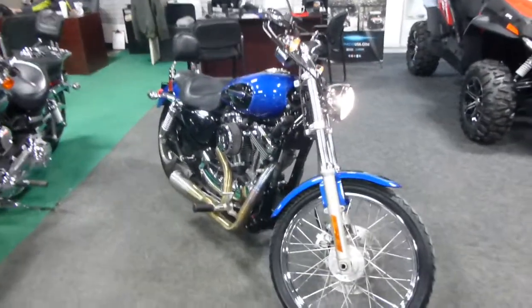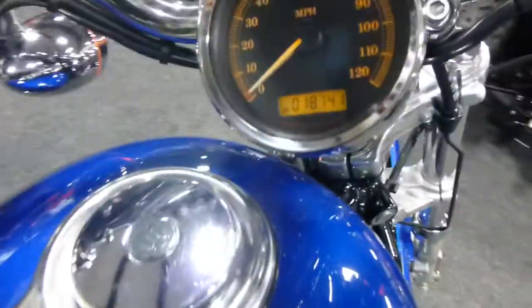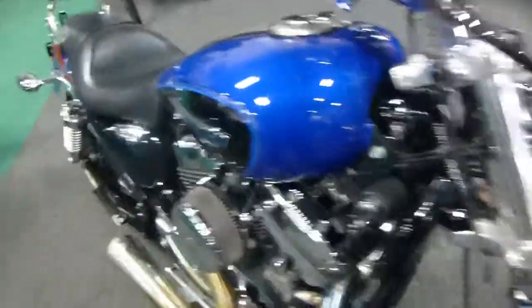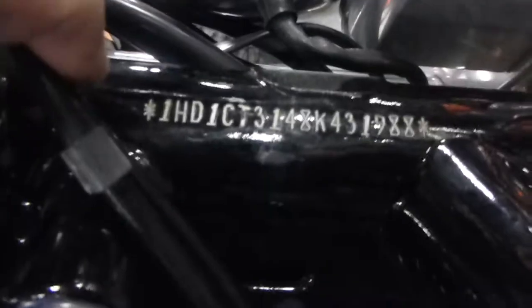We have for you a 2008 Harley-Davidson Sportster XL 1200 C, got 18,741 miles on her. She's got some anti-chrome, got the grips, chrome up front. I'll show you the serial number. She's got a custom air cleaner and a custom pipe.